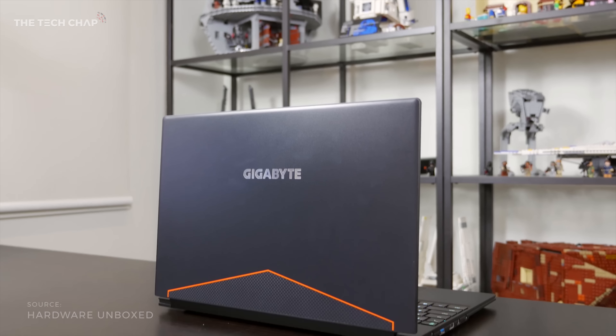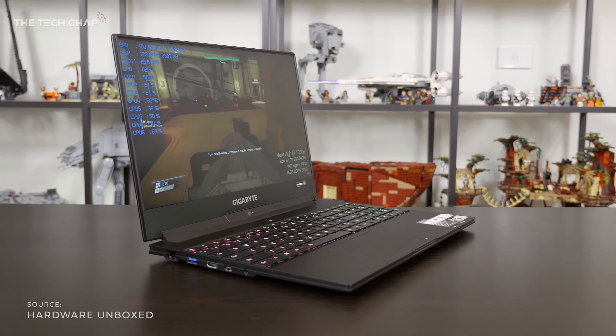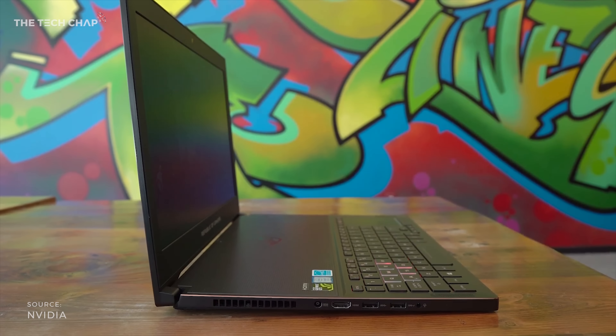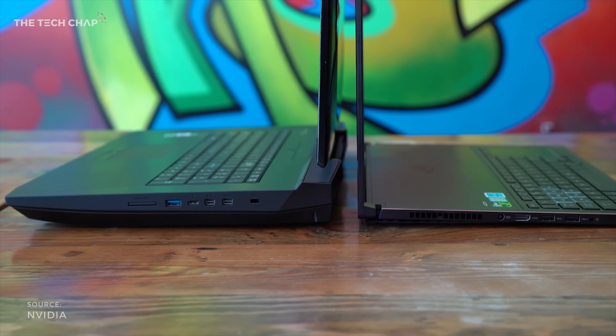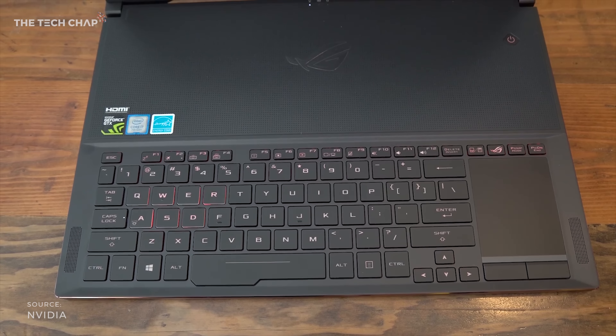The Gigabyte Aero 15 showed that manufacturers can fit a GTX 1060 — which is on average around twice as powerful as the 1050 — into a slim and light laptop. And some of this year's upcoming gaming laptops use the new Max-Q design standard, like the Alienware 15 and Asus Zephyrus, that offer the top-end 1070 and 1080 cards, albeit slightly underclocked, in great looking and relatively compact form factors.